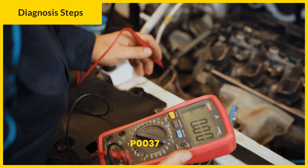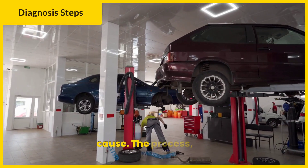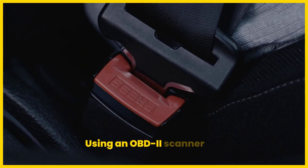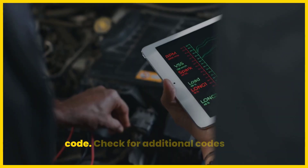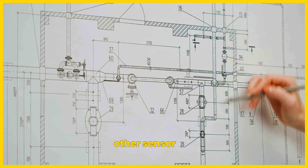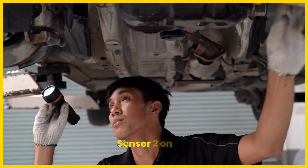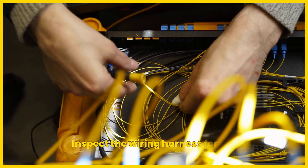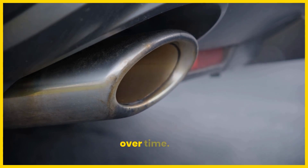Diagnosing the P0037 code requires a systematic approach to pinpoint the root cause. The process includes using an OBD-II scanner to read and confirm the P0037 code, and checking for additional codes that might indicate related issues, such as wiring faults or other sensor problems. Examine the HO2S sensor 2 on bank 1 for physical damage, such as cracks or corrosion. Inspect the wiring harness for signs of wear, fraying, or loose connections, noting that exhaust heat can damage insulation over time.